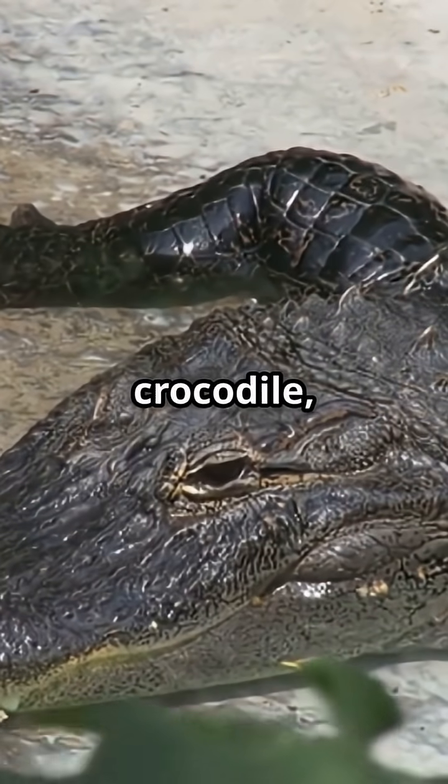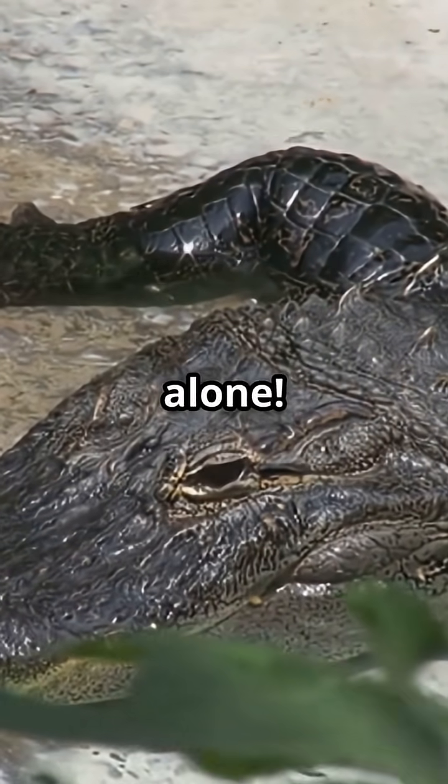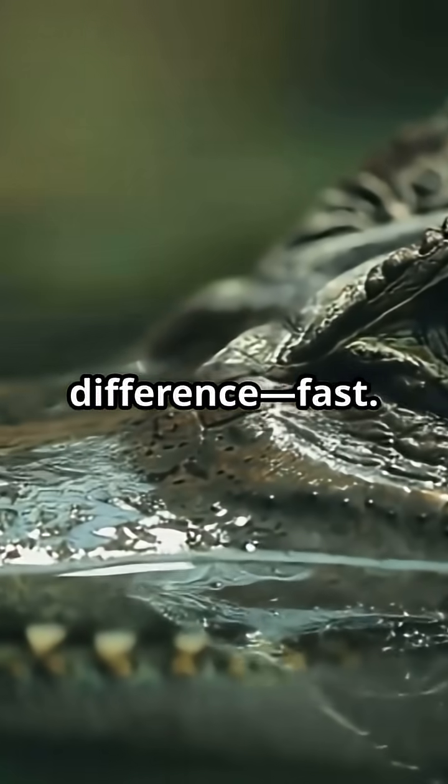Not sure if you're looking at an alligator, crocodile, or gharial? You're not alone. Here's how to spot the difference, fast.